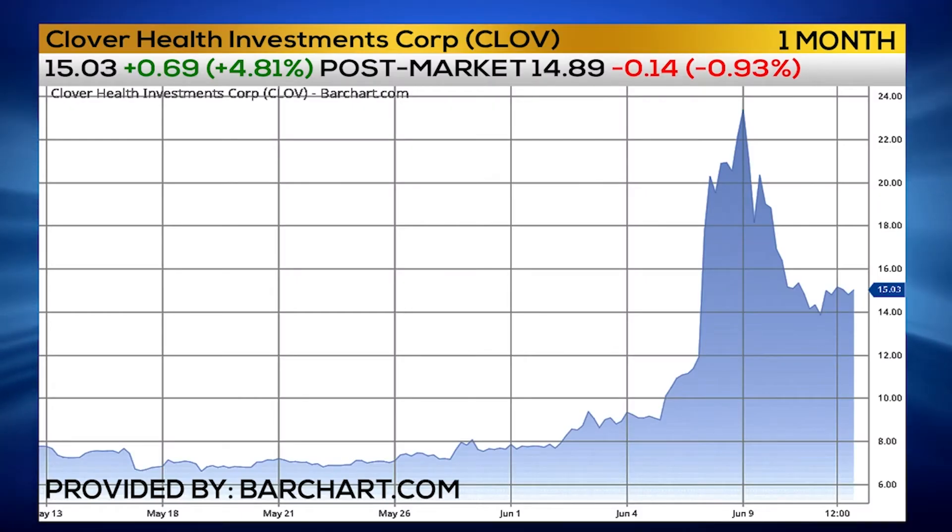But really what you want to focus on is something called the VWAP — the volume-weighted average price. Think of that as the line of demarcation. Above that, the buyers are in charge; below that, the sellers are in charge. Because let's be frank: everybody that knows what they're doing is starting from scratch with this.